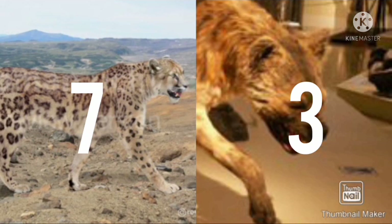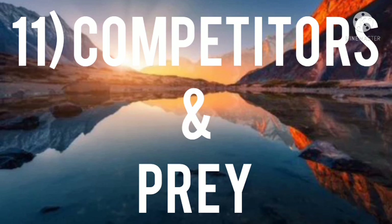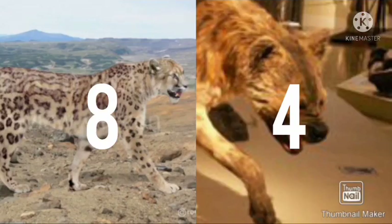Number eleven: competitors and prey. The diet of the giant cheetah includes bison, horses, and stags, and its competitors are the European cave lion, ripper, and European jaguar. The diet of the hyena includes large bison, horses, and other creatures, and its competitor is the Ngandong tiger. Both are skilled hunters and good fighters.